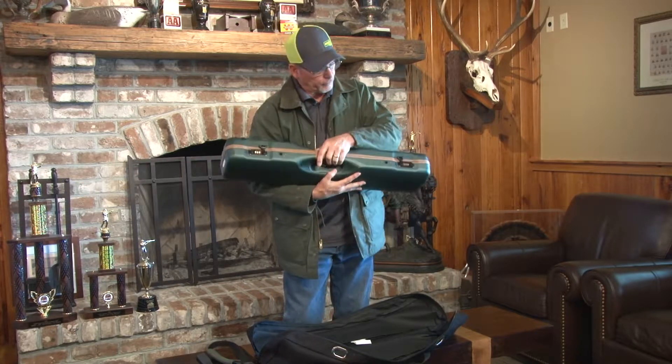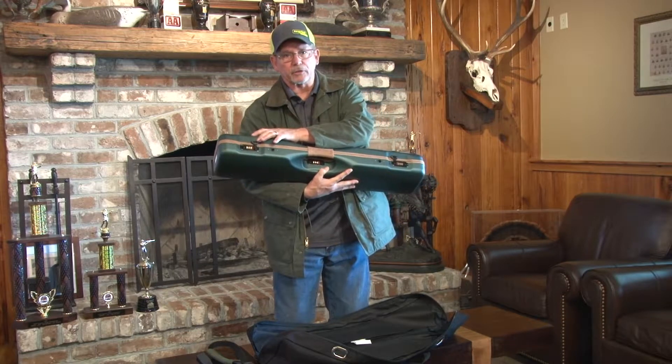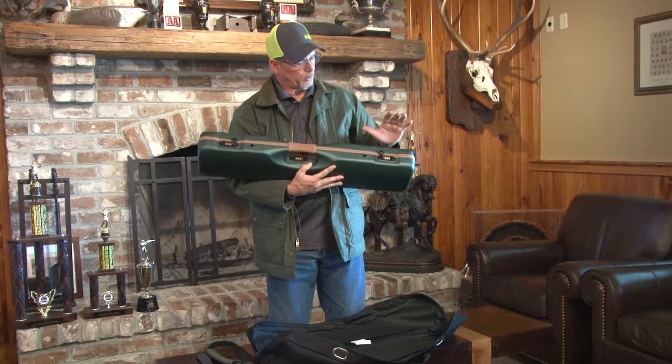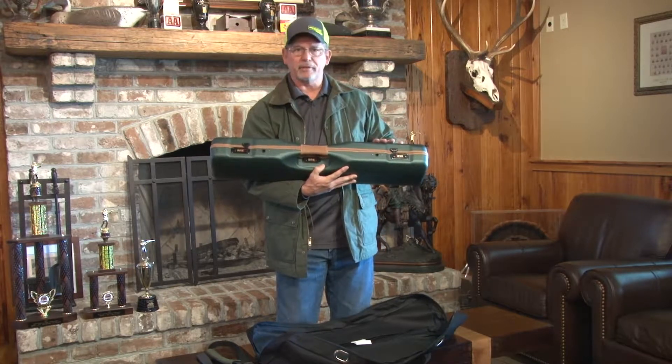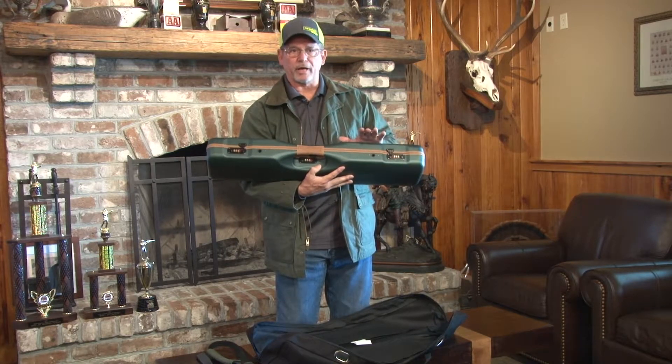This is very, very comfortable to hold. As you can see here, it actually has security locks. This is a TSA-approved case. Negrini has a double-wall technology in their ABS plastic cases that makes this totally international airworthy.